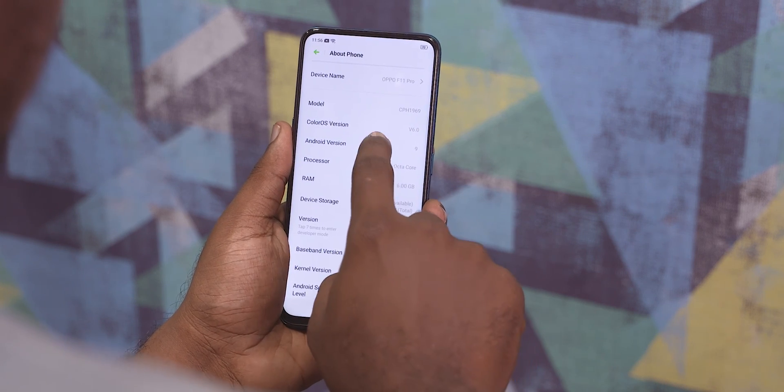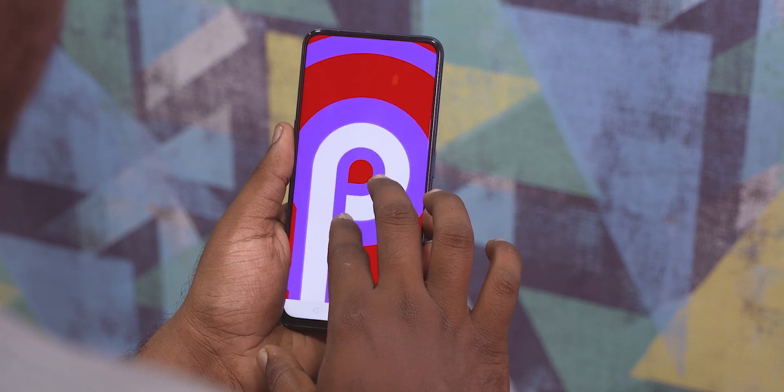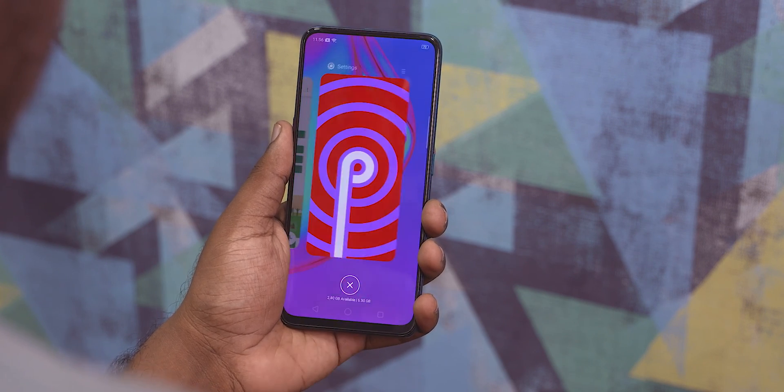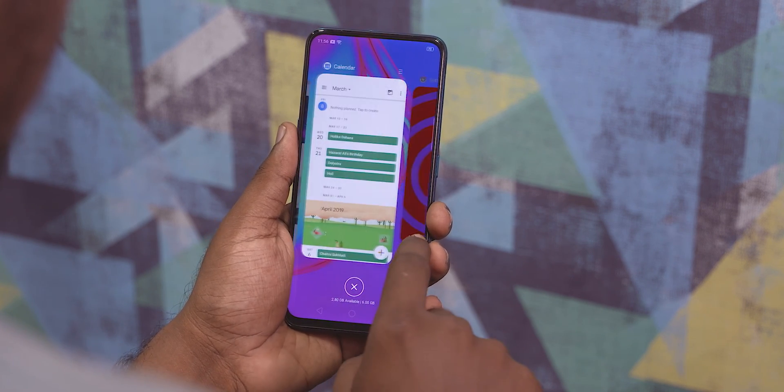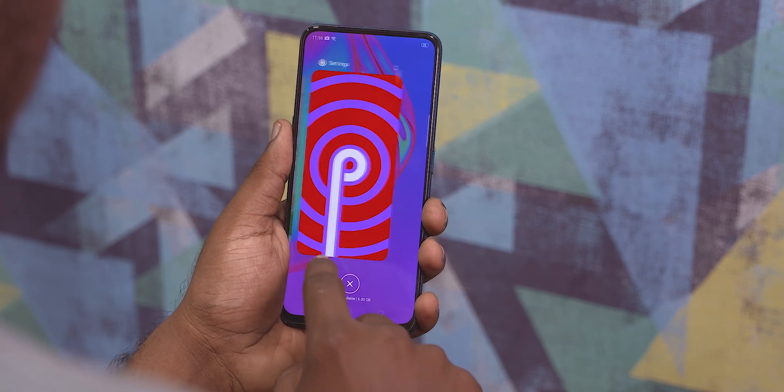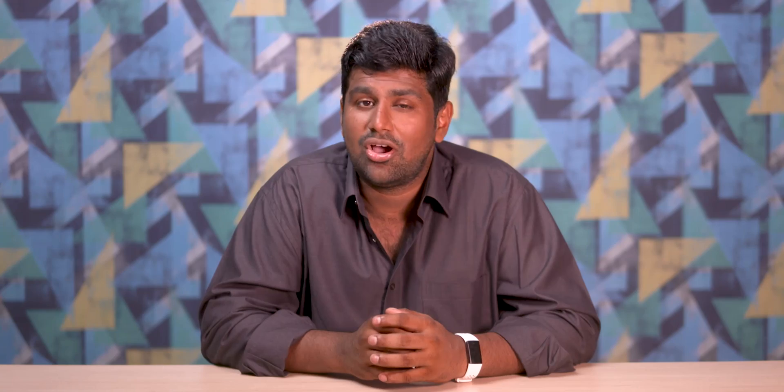First things first, ColorOS 6 is based off the latest and greatest Android 9 Pie, so a few of the new features here aren't really ColorOS features — they are Android Pie features that Oppo has retained. I'm not going to be spending a ton of time on them since we have a dedicated video on stock Android Pie already.